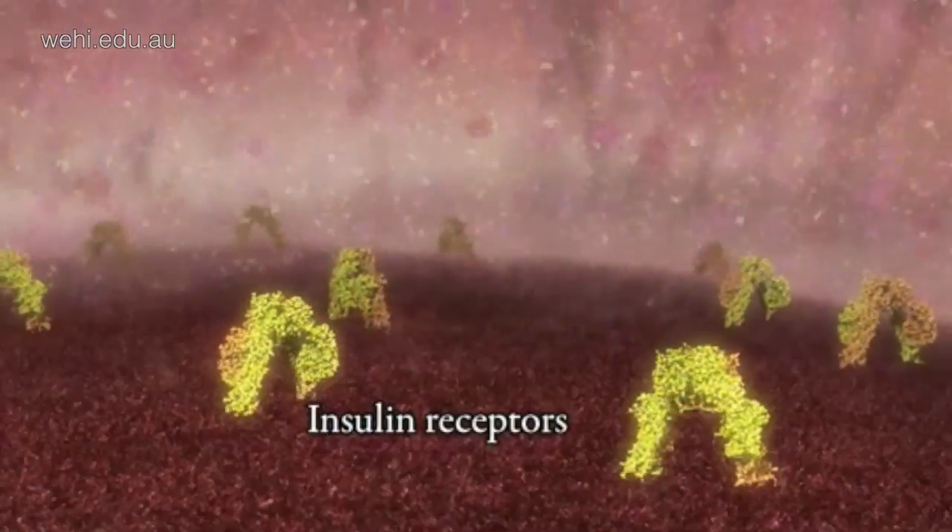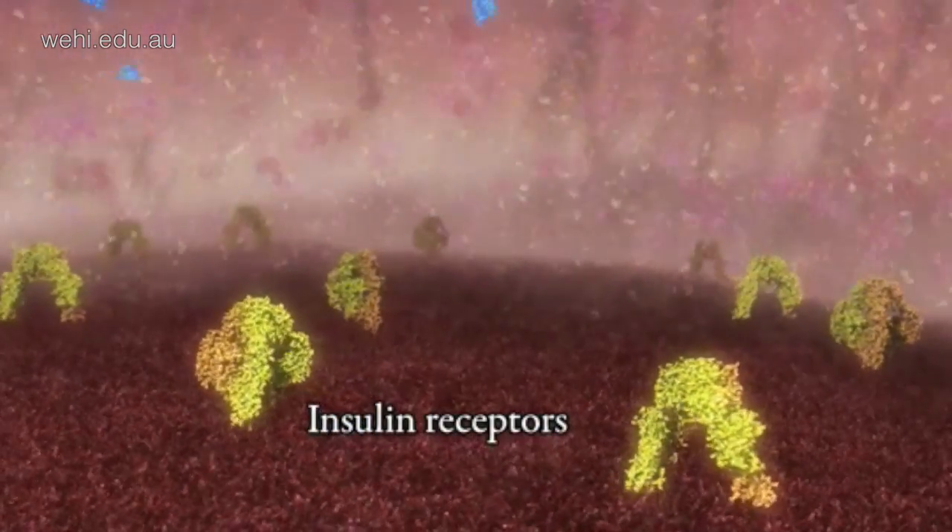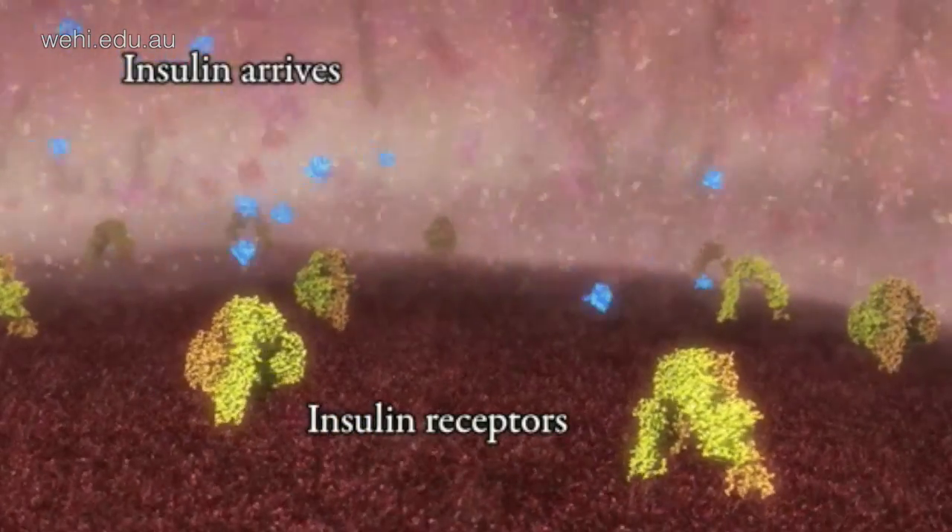What we've discovered is how insulin binds to the surfaces of cells. Insulin is a small hormone in your blood, and on the surface of cells are proteins called insulin receptors. When those two proteins interact, the cells are triggered to take up glucose from the blood.